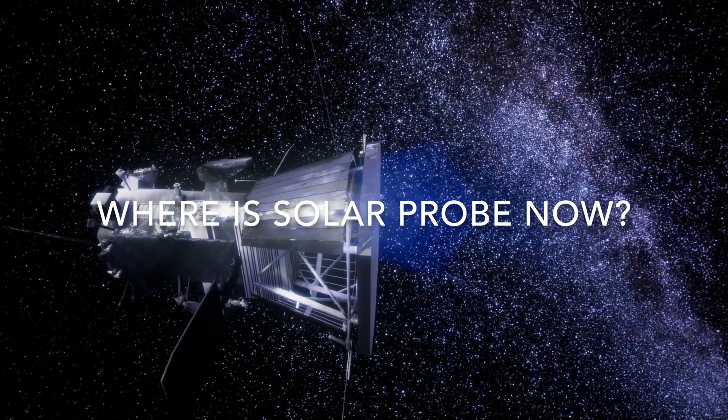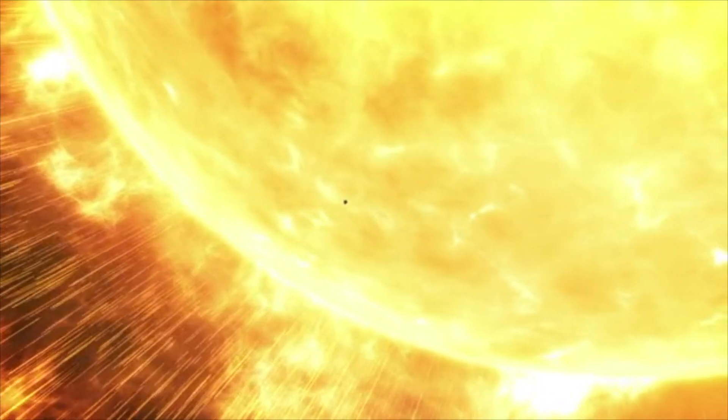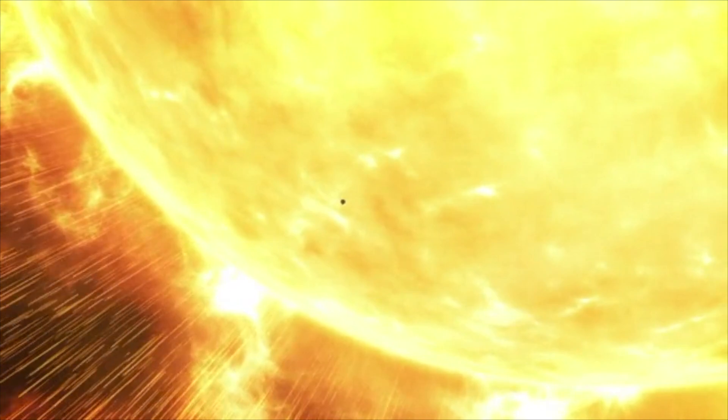Where is Solar Probe now? As of my knowledge cutoff in September 2020, the Solar Probe mission was still ongoing and the spacecraft was in its seventh orbit around the sun.